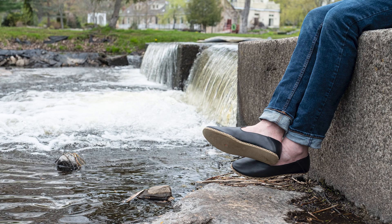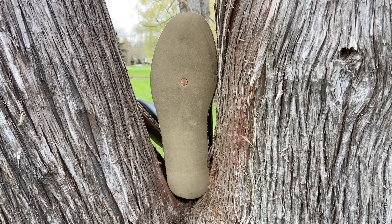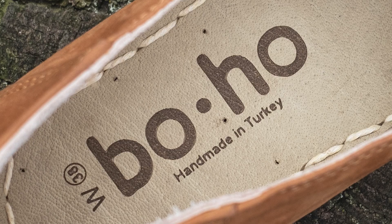The soles are zero drop with no arch support, made with heavy dense leather for the ultimate barefoot feeling.